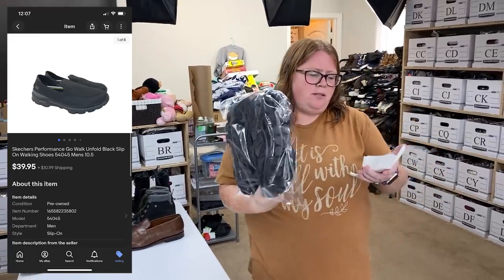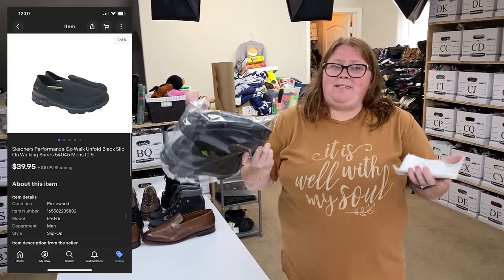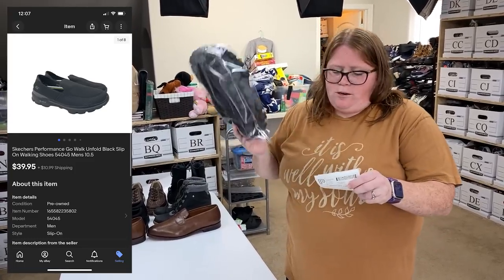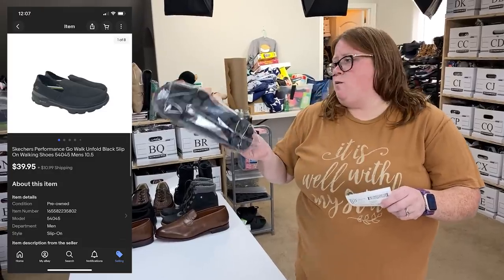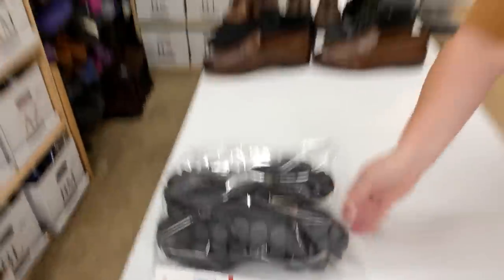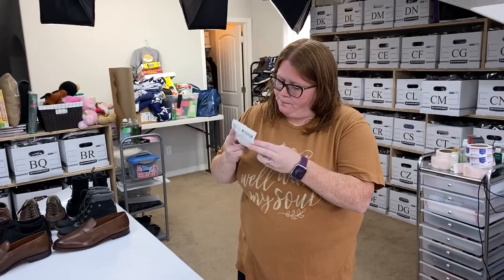Skechers men's slip-ons. Bought for $12.99 — mostly because they were basically brand new without box. Normally I might pay up to $10 depending on condition, so $12.99 is pushing it for Skechers. They usually sell around $30, but because they were men's and in such good shape, I paid a little bit more. So $12.99 into $39.95 plus shipping, and they sold in like a day. People buy these like crazy — some people hate them, but then other people love them and buy them from me, which makes a perfect reseller item.